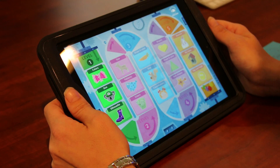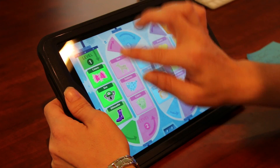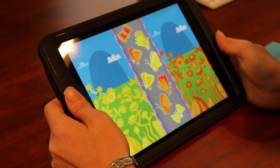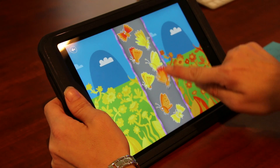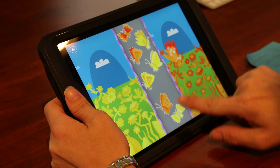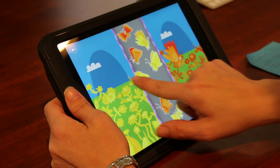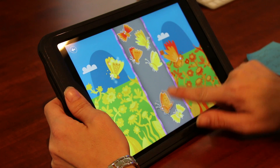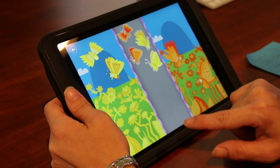When you hit the play button you're able to reach different levels the child can try. The first level is colors, and this level requires the child to move the colored butterflies into the right side of the screen. Children can use this to practice matching colors to one another.